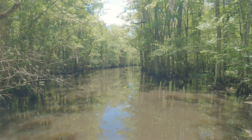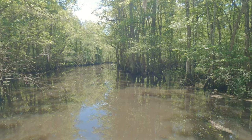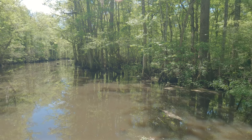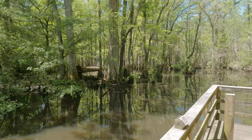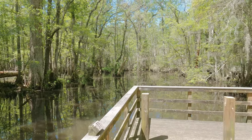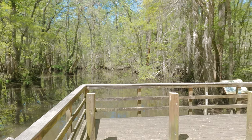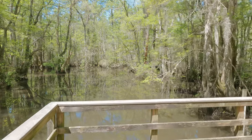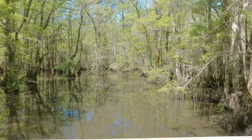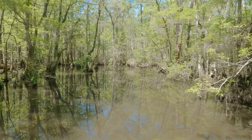We just made it to the end of the boardwalk trail. This is the lake part of Four Holes Swamp. There used to be an observation tower here, but it's no longer standing. Now there are just two separate areas to look out at the swamp.